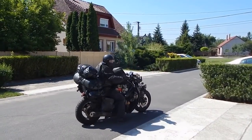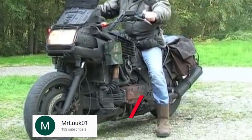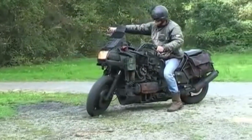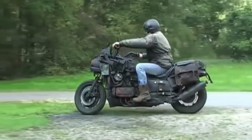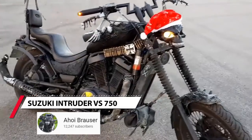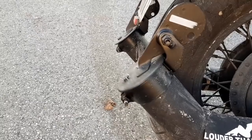Motorcycles can also carry a large number of bags or containers, all necessary for autonomous living on long trips. Often on these motorcycles you can see a skull. According to legend, the skull drives away misfortunes, evil spirits, and even death from the motorcycle and its rider.